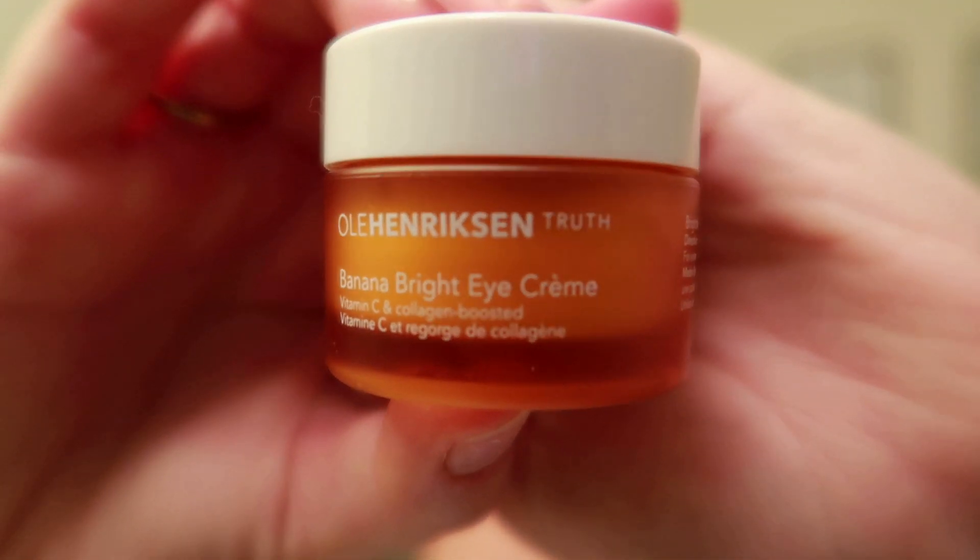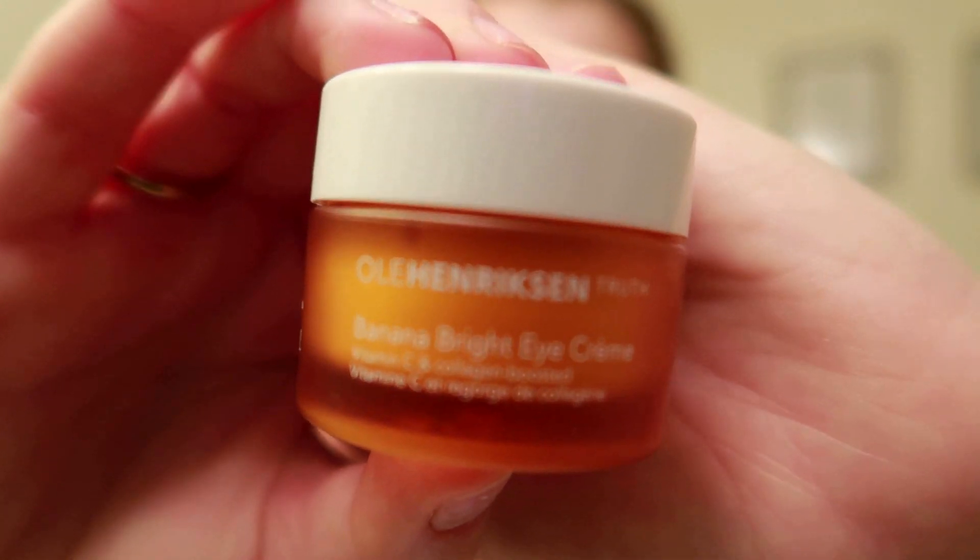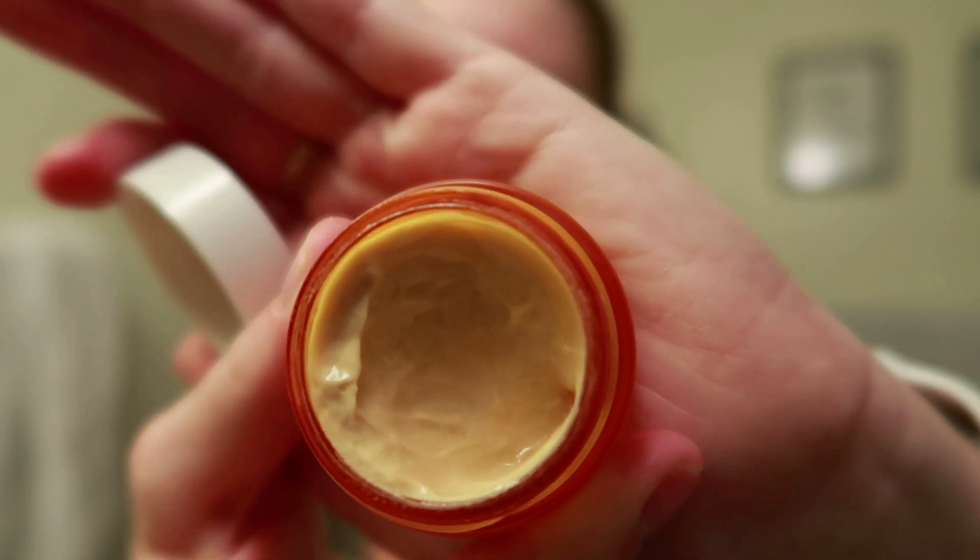Before moisturizer, I put the Ole Henriksen Banana Bright Eye Cream all over my under eyes. This is the first eye cream I've ever used — I never thought I needed one, but the older I get the more dark circles and fine lines I'm noticing. This was one of the most highly recommended products after I did some research online. It's formulated with vitamin C and is collagen boosted. I lather it on under my eyes before moisturizer every day.